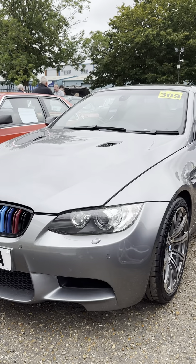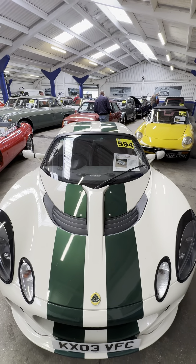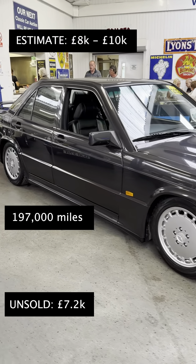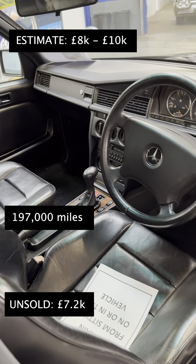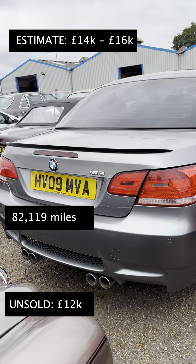Join me today at Anglia Car Auctions, where we find out that the classic car market is completely on its arse. Here we have a 190E Cosworth manual with over 200,000 miles on the clock — the seller wanted over eight grand and it didn't hit reserve, being bid up to 7.2k. This E93 M3 was only bid up to 12k.